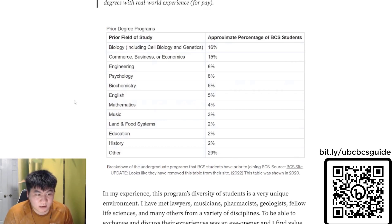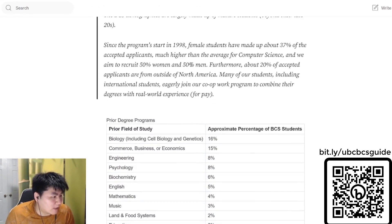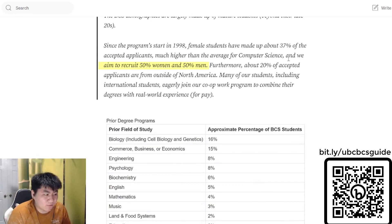There are many STEM backgrounds such as biochem, biology, and chemistry, as well as others like musicians, lawyers, pharmacologists, and life sciences. So you can come in expecting the program to be pretty diverse. On their website, they also discuss having the program aim for around 50% women and 50% men. The diversity and percentage ratio is pretty even in my cohort as well.